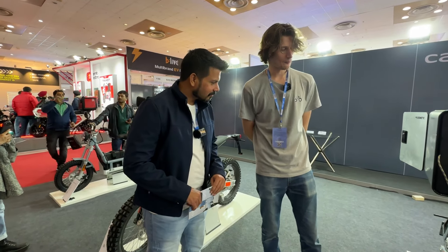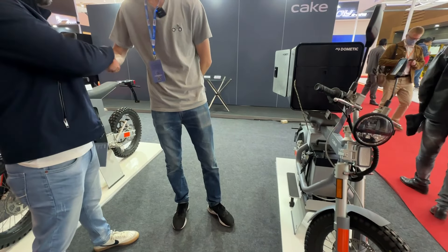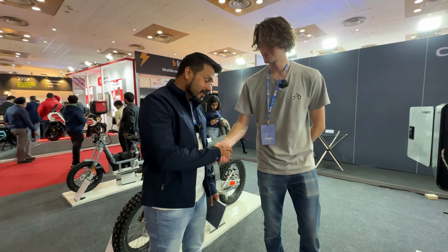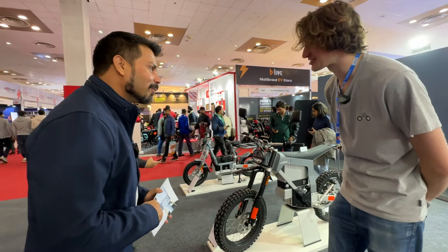I would absolutely love to have these motorcycles on our roads. Thanks a lot for your time, Nils — it was an absolute pleasure. Power to you; these are really amazing things.